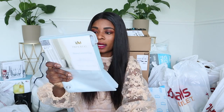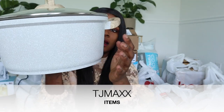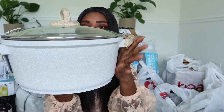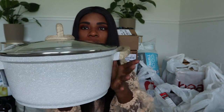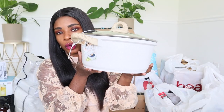From TJ Maxx I grabbed this big pot. I love it — it's like a gray marble, I don't even know if that's really marble but I love it. I also love the wood detail. This is how it looks — it's just so cute.